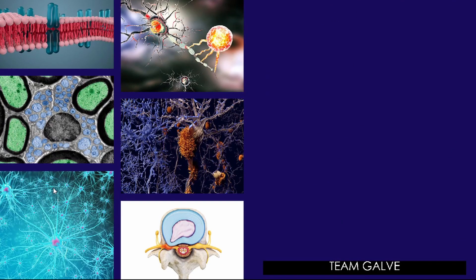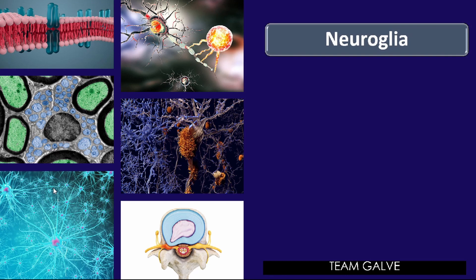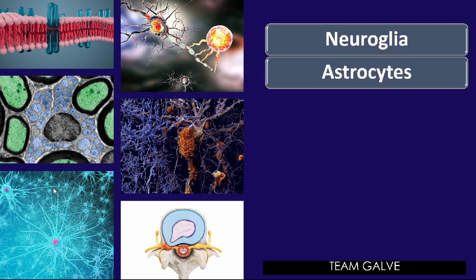Neuroglia includes many types of cells that generally support, insulate, and protect the delicate neurons. Each type of glial cell — also simply called glia or glial cells — has special functions. First, we have astrocytes: these are abundant, star-shaped cells that account for nearly half of the neural tissue. Astrocytes form a living barrier between the capillaries and neurons, playing a role in exchanges between the two to help protect neurons from harmful substances that might be in the blood.